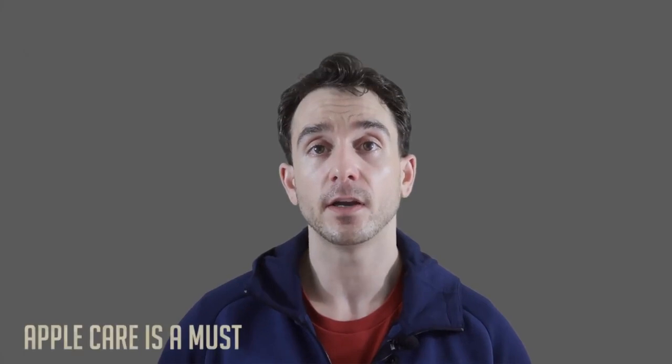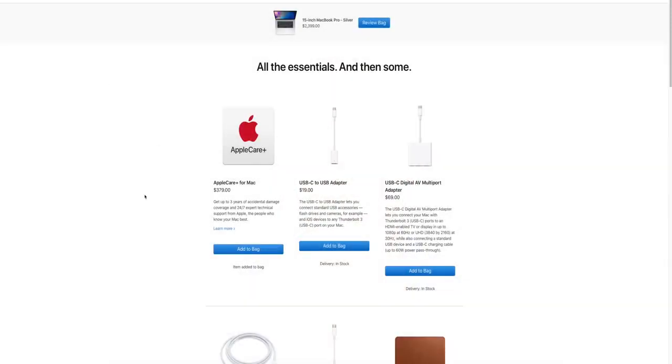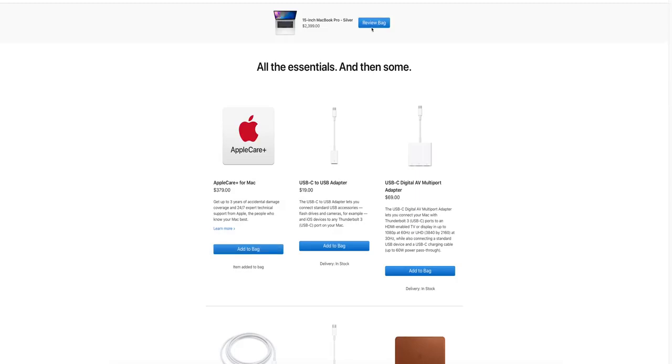AppleCare is a must. If you're going to be spending this much money on this laptop, you need to buy AppleCare. For the MacBook Pros it's $379 for three years. But if you have an accident or something malfunctions — maybe something wrong with your screen or a cut in your charger cable — AppleCare usually covers most of those things, and over time it ends up paying for itself.